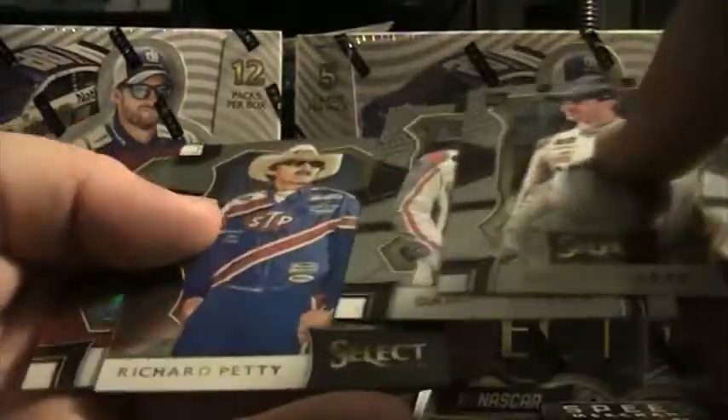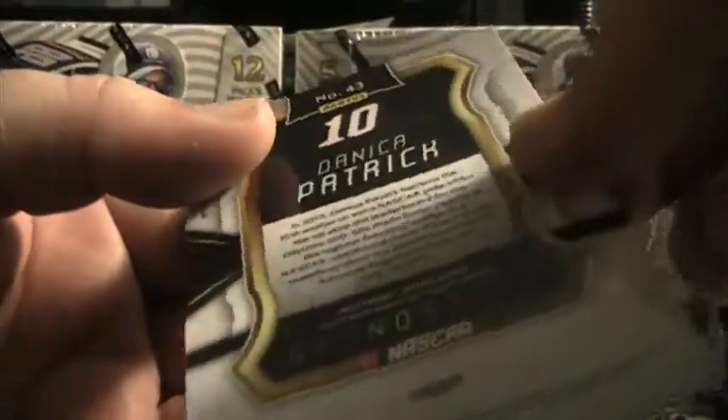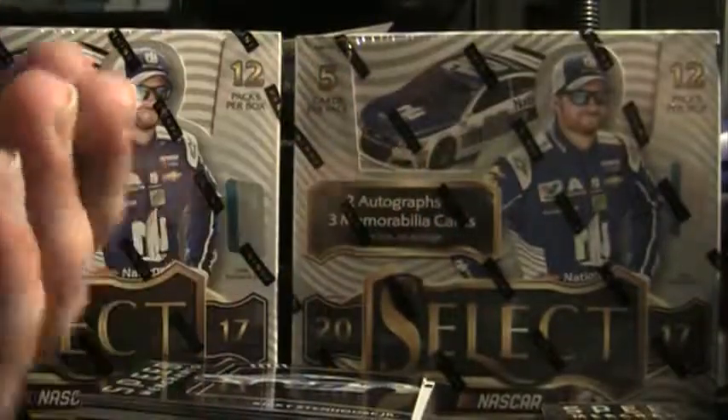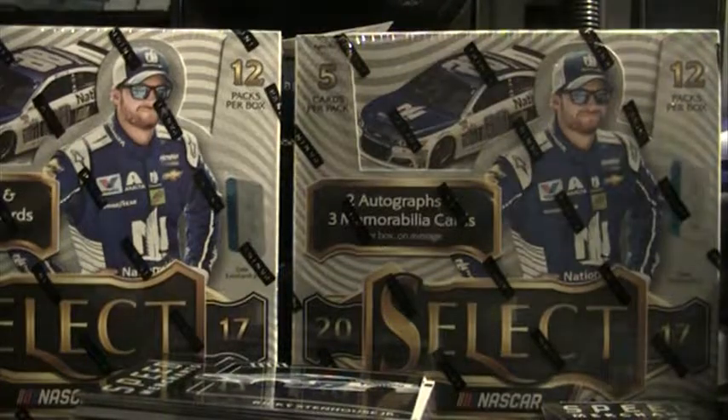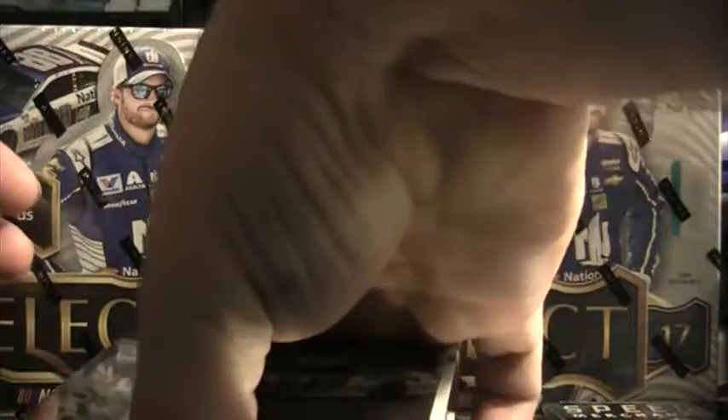There's a Danica red, 19 of 99 on the Danica. Let me look real quick and see who got Buescher — Chris Buescher, that was Tim H. That's a nice card there, Tim, real nice card. We're going to have another tie-dye coming up here too.